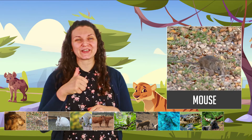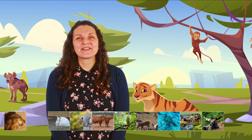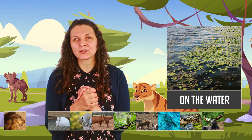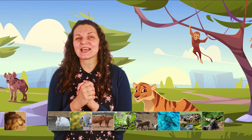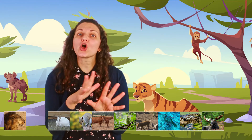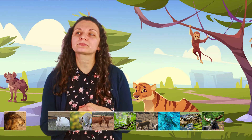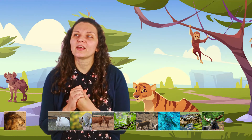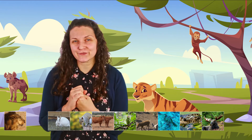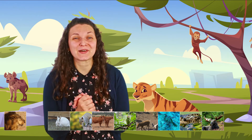A mouse! Very good. Next — it's an animal that lives on land and in the water. It's a small animal that lives close to the water — sometimes on the water, sometimes on land — and it likes to jump. It's also famous for jumping from one water lily to another. What animal am I talking about?